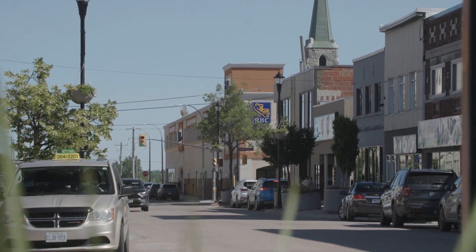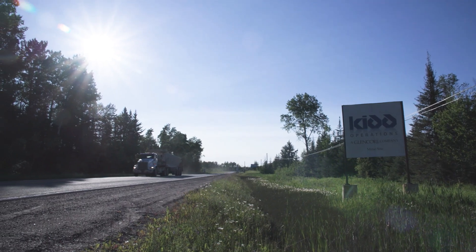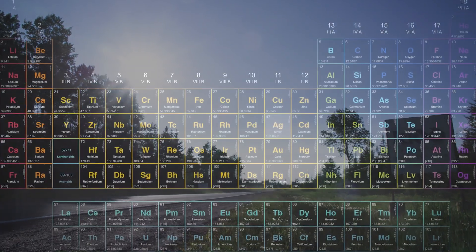Kit Operations is located in Timmins, Ontario. Kit Operations is an ultra-deep base metal mine. We primarily produce zinc, copper and silver.